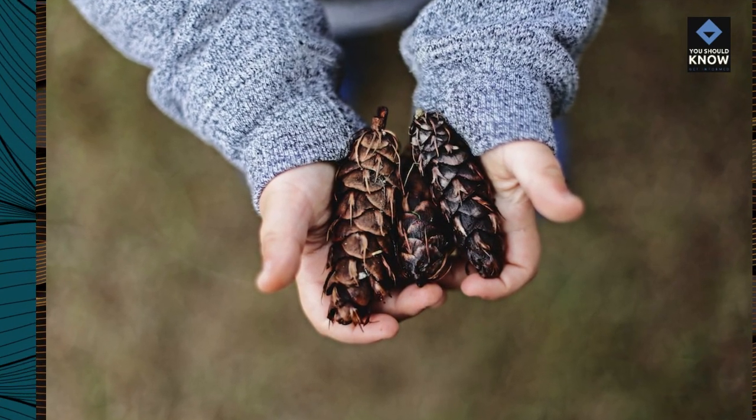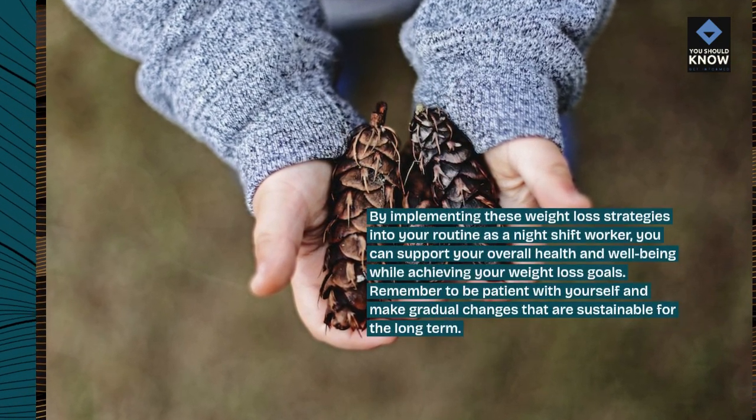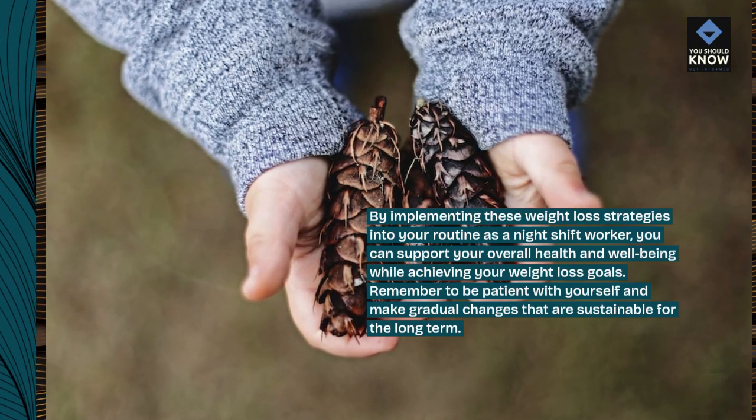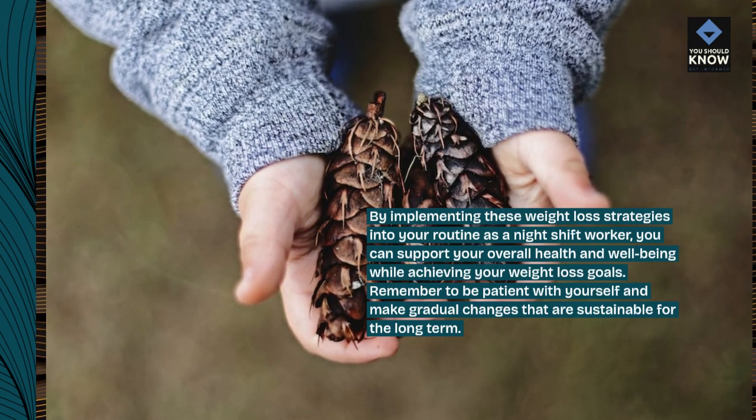By implementing these weight loss strategies into your routine as a night shift worker, you can support your overall health and well-being while achieving your weight loss goals. Remember to be patient with yourself and make gradual changes that are sustainable for the long term.